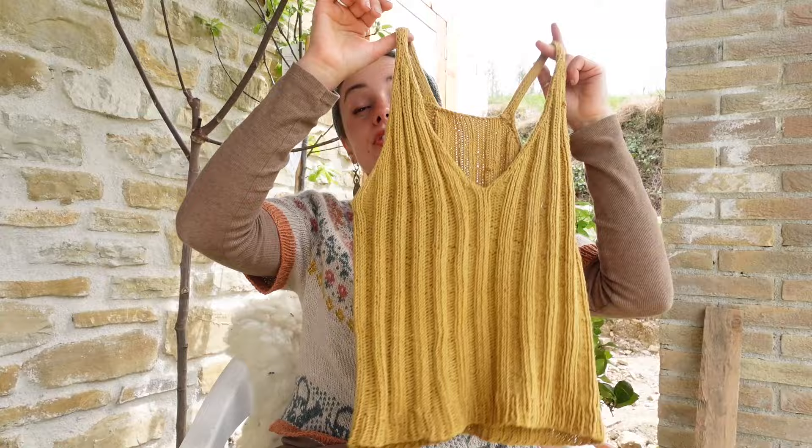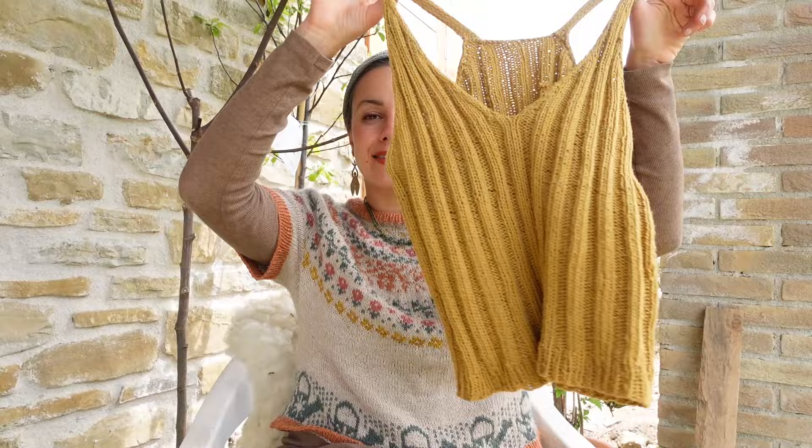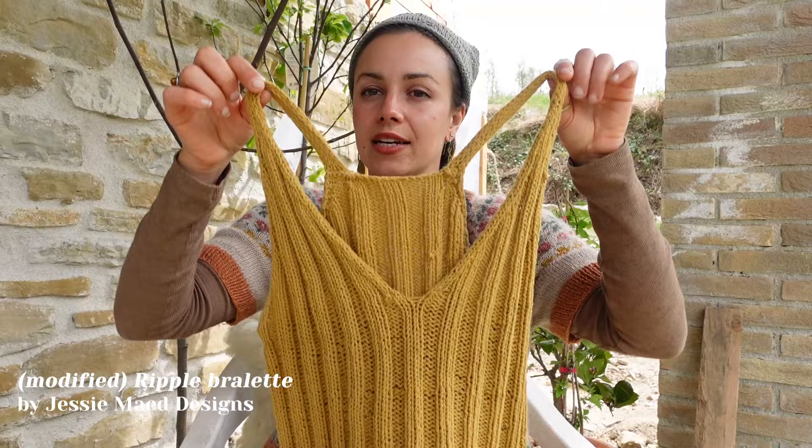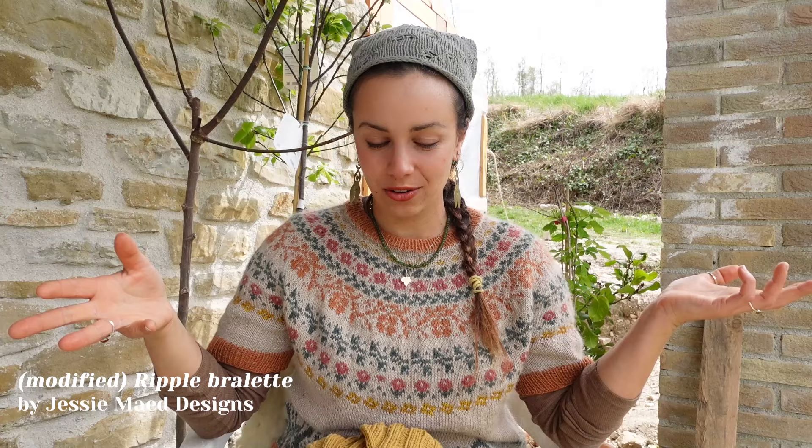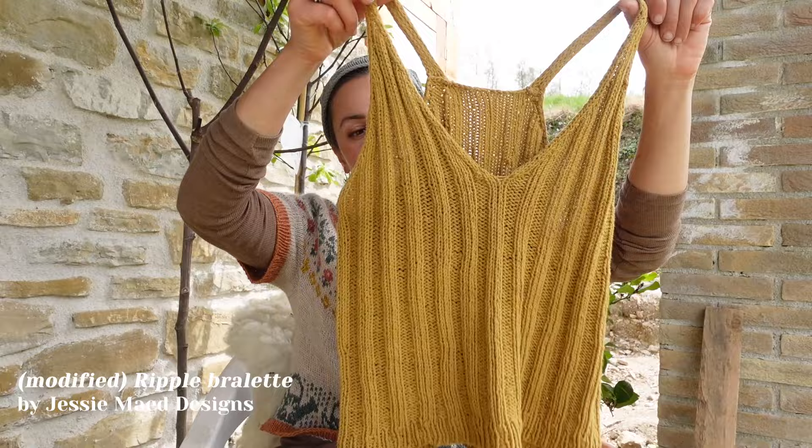The second — or rather third — finished object is a nice and simple camisole: the Ripple Bralette, modified with a different back and made longer. I purchased this pattern about four years ago. I want to be clear — it's not the most amazing pattern in the world, it's just a nice little staple. I've memorized it and I wear it a lot as an undergarment or camisole in summer.